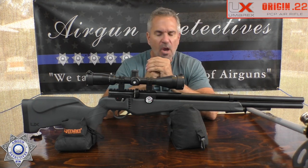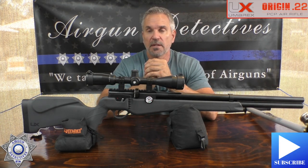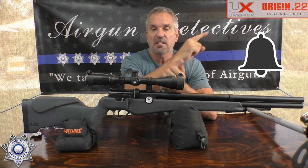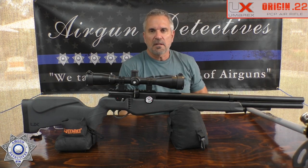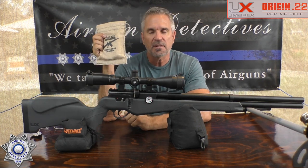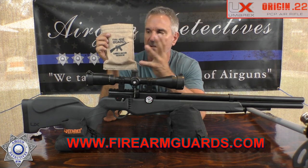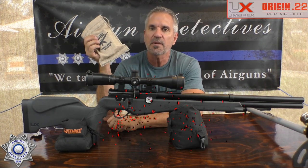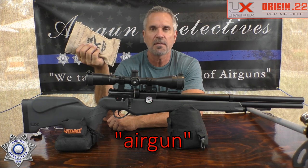Let's take care of business before we get into the rifle. If you haven't subscribed, please hit the subscribe button. Thumbs up are always great, and hit that little bell to be notified of new videos. Also, I've hooked you up with Firearm Guards — moisture captures that preserve metal items from rust. Use discount code 'air gun' for free shipping; they're under $15.